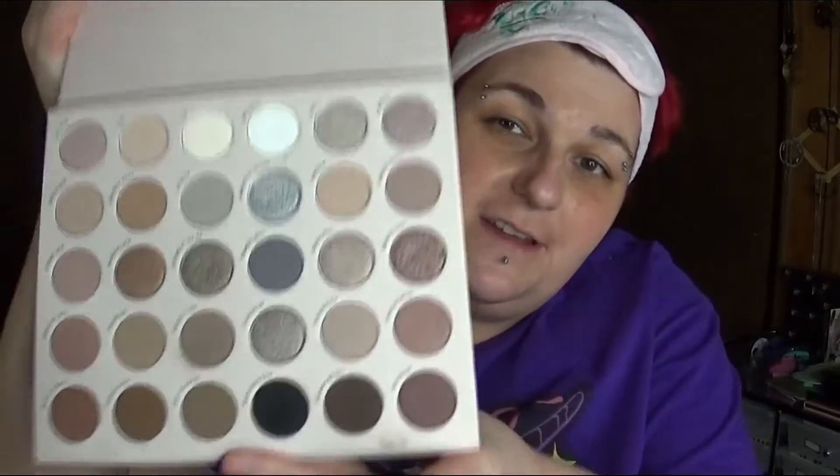I'm also getting rid of the Juvia's Place Grays. I now have Venom, which is a very cool-toned gray palette, and I also have the Stone Cold Fox from ColourPop which has grays in it as well, so I don't need that in my collection anymore.